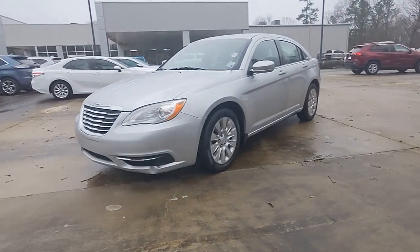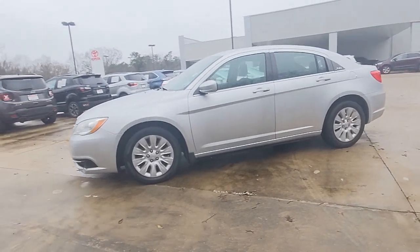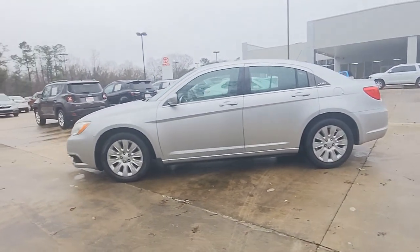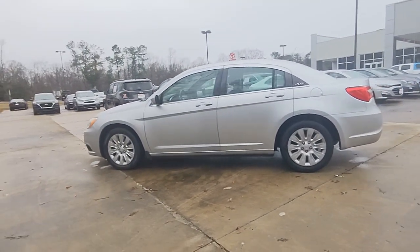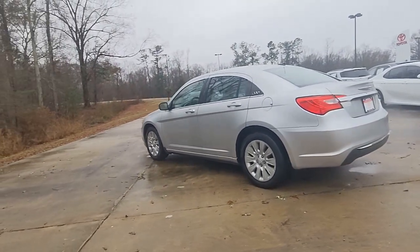Look no further than the 2012 Chrysler 200. With less than 120,000 miles on the odometer, this vehicle provides excellent value. Here's a good-looking 200 that's ready to be your new daily driver.